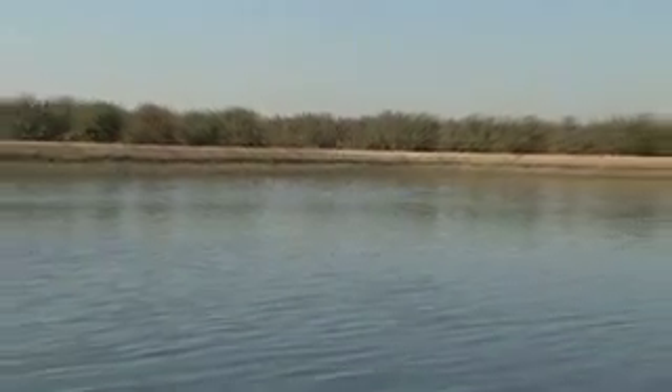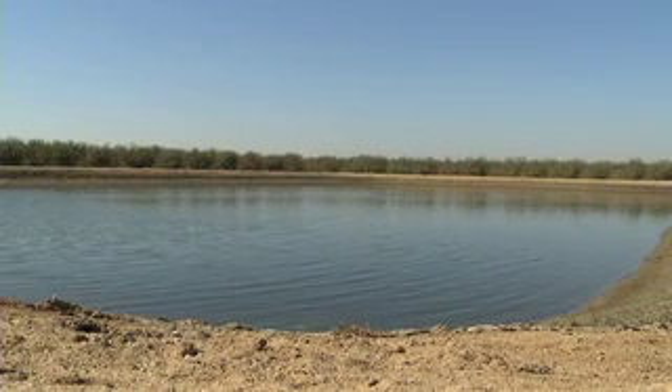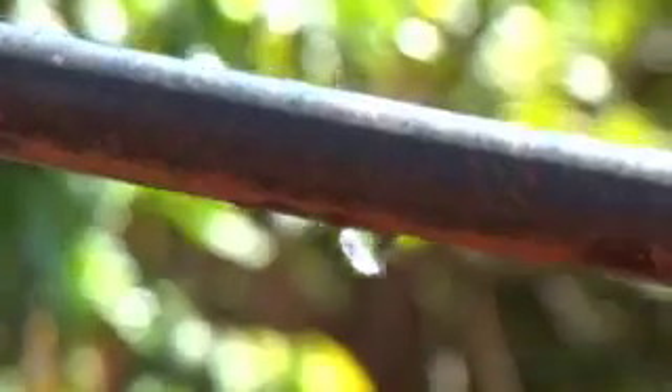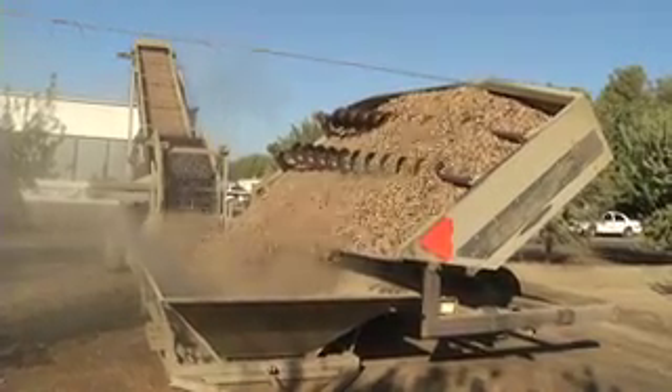Irrigation water in Kern County and throughout California is a limited resource. As a grower farmer, I have to find a way to better utilize this limited resource by using more efficient irrigation systems like drip irrigation systems, fan jet systems. Along with that, I have to find an efficient way to monitor that irrigation water that I'm applying.